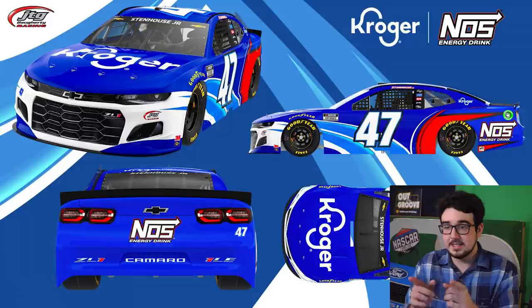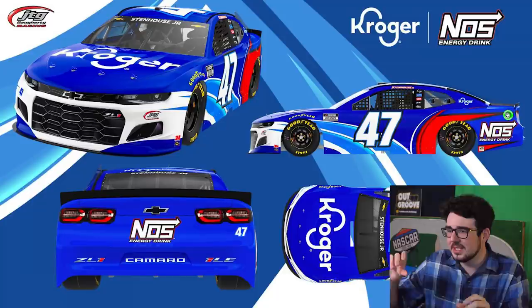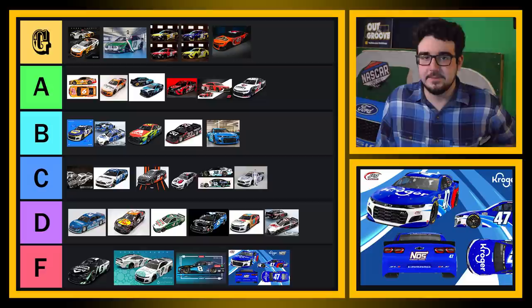What is this? I like the hood — the Kroger logo is super clear, but what's going on with the side of this thing? You got two different streaks going two different directions at two different angles, two different colors. I see what they're doing — it's a NOS Energy scheme from the back half of the car. So that's why there's red, but it just doesn't match. I'm going to put this one in the F tier. I know we're probably going to see this scheme a lot this year, and that has me a little bummed out.